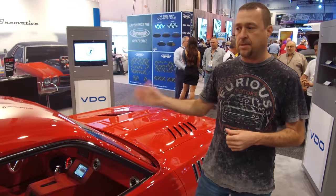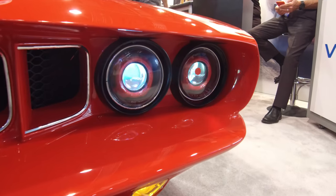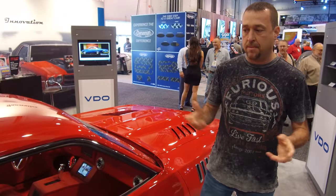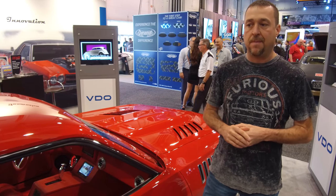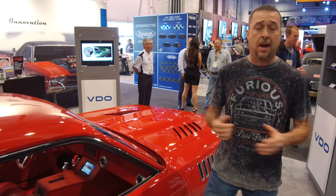I've shaved the drip rail flush down into the glass, shaved the door handles — everything I wanted to do that you could dream about doing to a muscle car or to a Cuda, I wanted to do. I'm a Mopar nut from day one, and that's just what I want to do — build one of the baddest Cudas on the planet in my eyes.